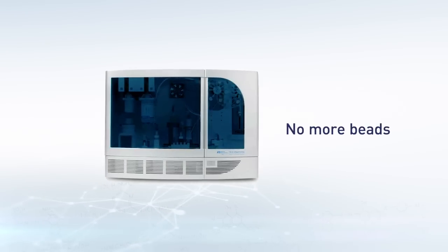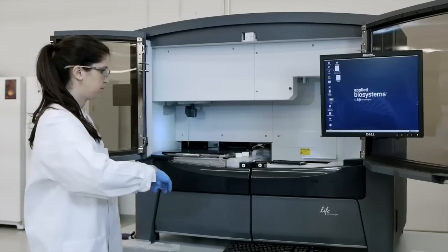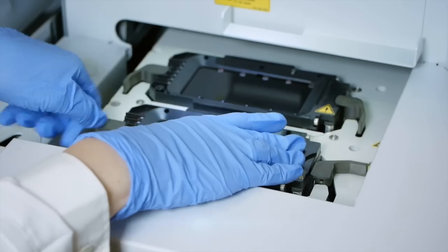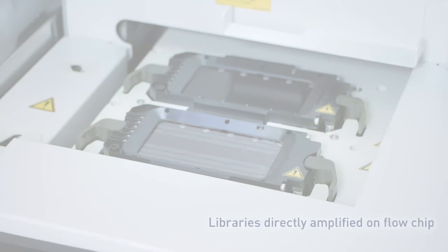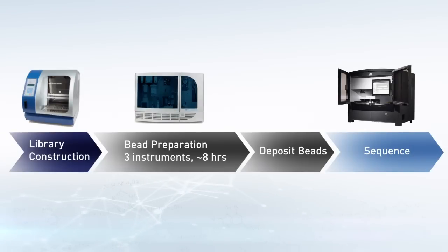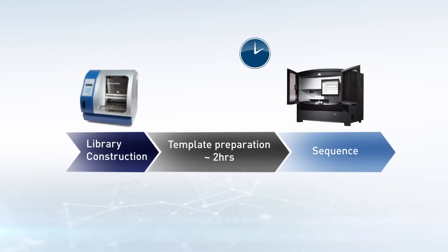SOLiD users will be pleased to see that the emulsion PCR step has been completely eliminated from their workflow. Through an innovative template-walking process, libraries are now directly amplified on the flowchip. Because of this, what previously required three separate instruments and about eight hours of processing time is now reduced to two hours.